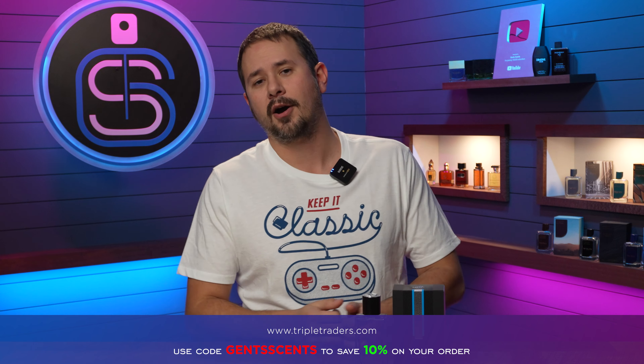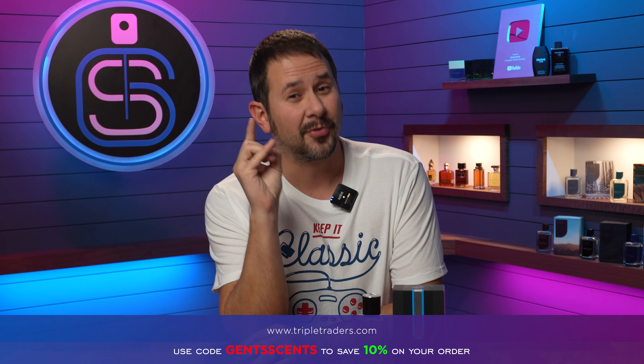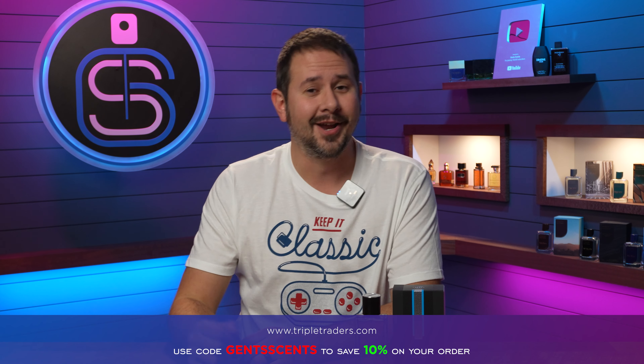You can use the code Gents Scents for 10% off at Triple Traders — that's actually where I got my bottle. That would take this from 30 bucks down to 27. That's massive — three bucks, think about what you can do with that. Link is down below; use that code if you shop at Triple Traders.